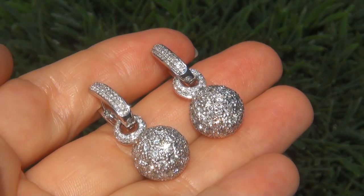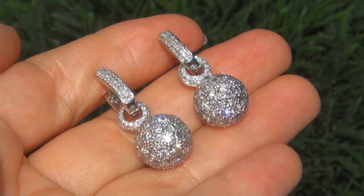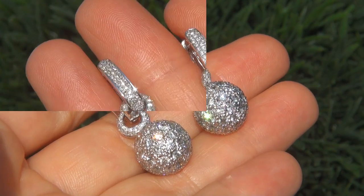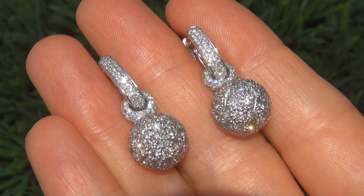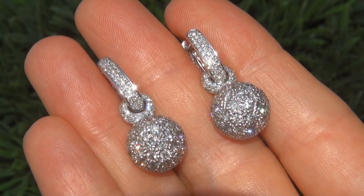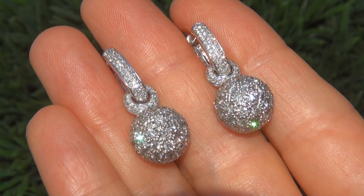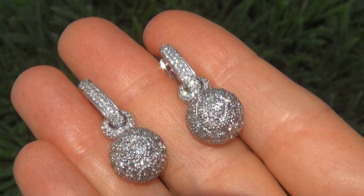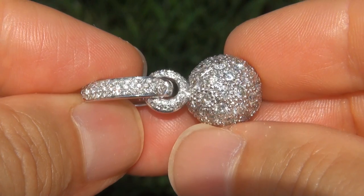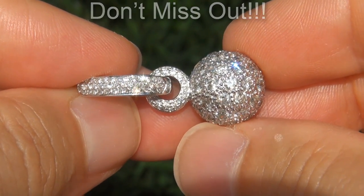Due to the urgency and time frame our consignor needs to sell this asset, the immaculate showroom beauties must be sold immediately. Fine quality untreated diamonds of this caliber are considered among the best of diamonds. Even better is to have both the SI1 to SI2 clarity and the highly sought after F to G color. These are the biggest, best and only ones you'll find. This is the real deal, so don't miss out on your chance to own this prized estate treasure.